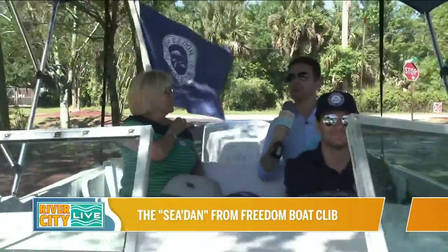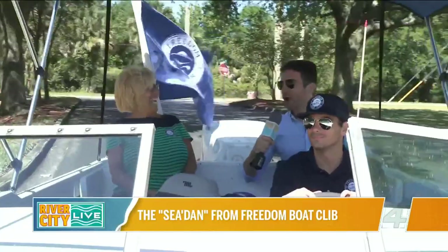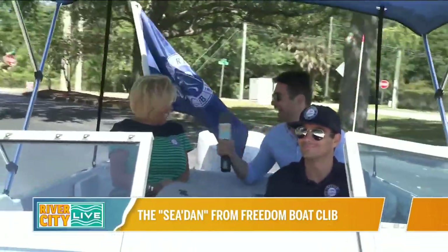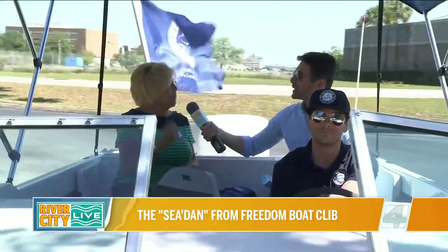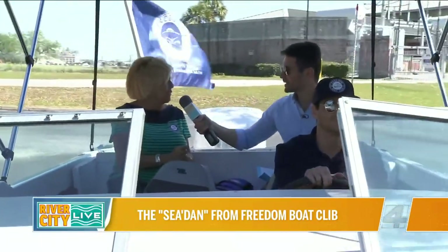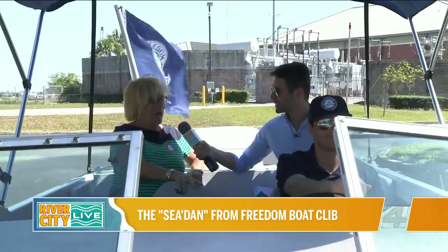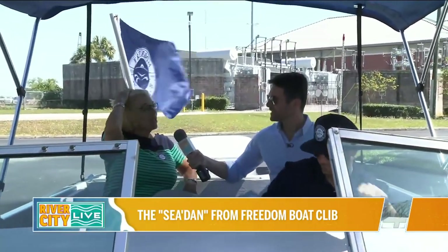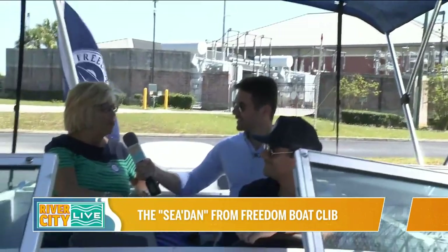There's a parade coming up where people actually have the opportunity to ride in this car boat. Can you give me the details? So watch our Facebook page and our Instagram — Freedom Boat Club Jacksonville, St. Augustine, Jacksonville Beach. We're going to post where you can put your name in the hat to be drawn to win a ride in the Beaches Opening Parade on April 24th.